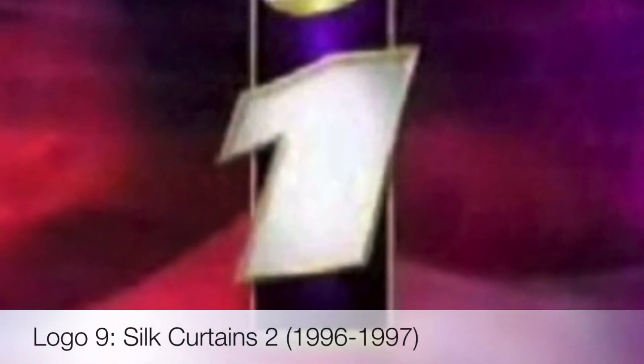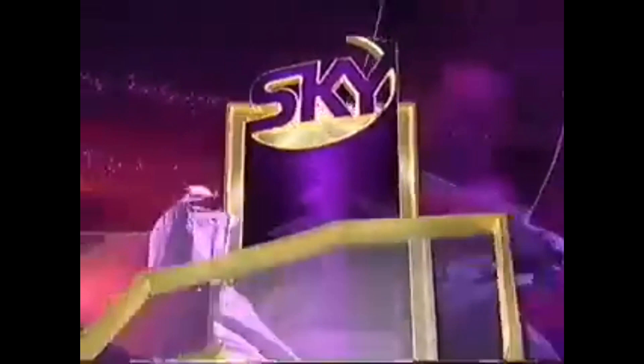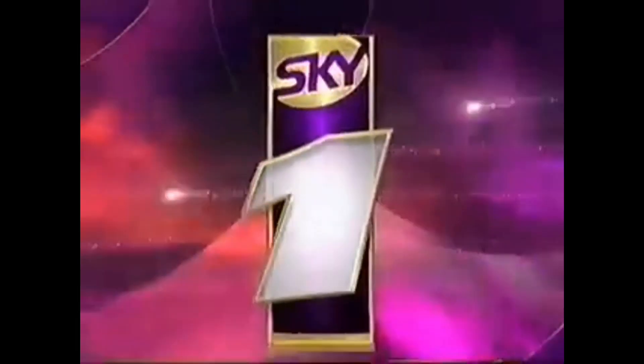The next logo is the same as the last, except it has the number one instead of the word one. This is basically the same as the previous logo, but with the number one instead of the word one.